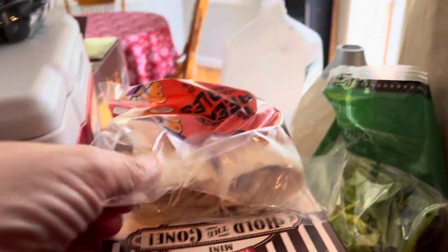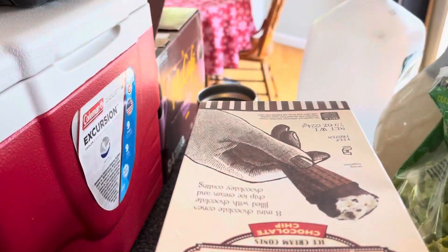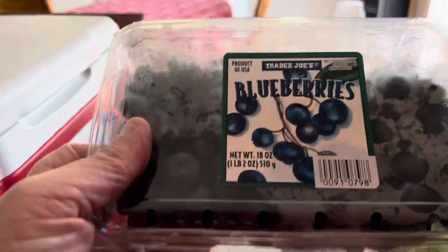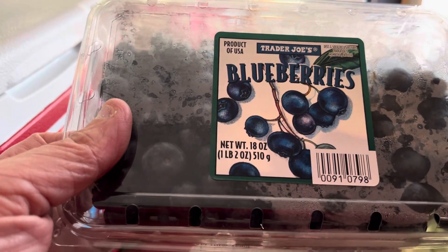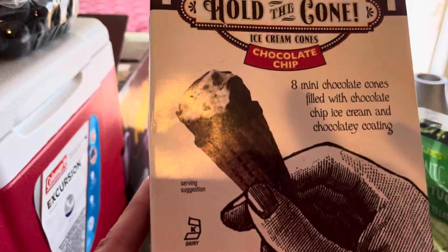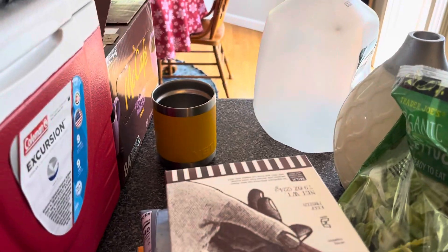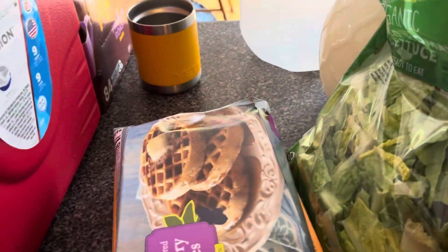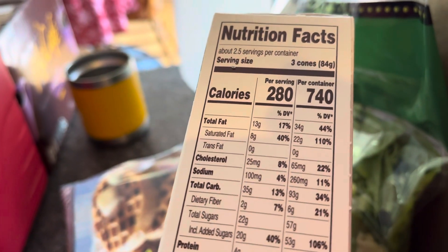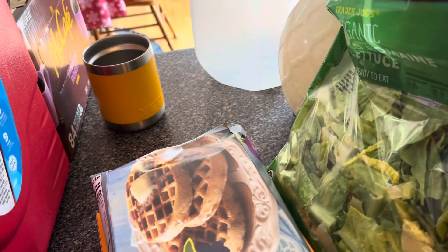I got these beef tamales — my husband likes beef tamales so he'll take them for lunch. I got the Trader Joe's blueberries, about one pound two ounces, to go back into the shake mix. I really wanted the cone coffee but they only had chocolate chips, so that'll do. I got two boxes of those — they're a really late-night snack. Three cones is 280 calories per serving but I only have one cone at night.